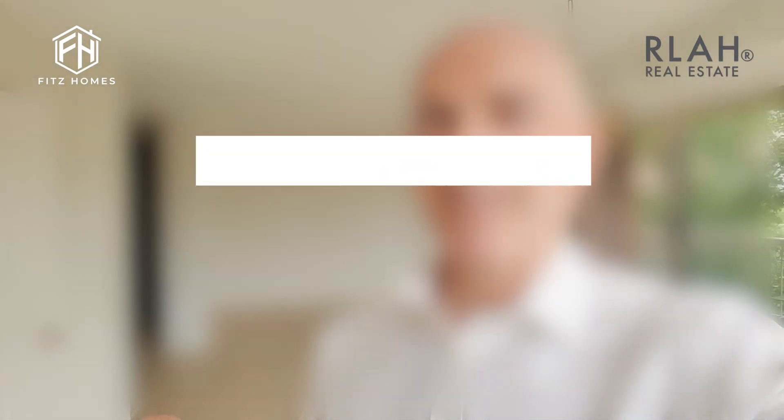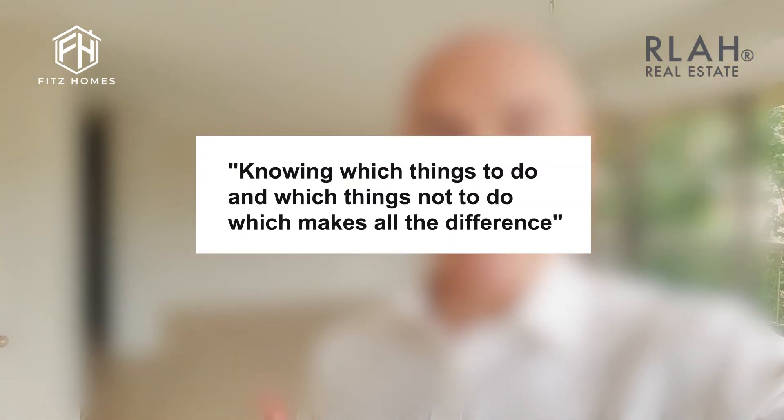Here we are — another successful project about to come to a close, getting ready to go to settlement. This was another home — in this case a condo transformation, but I call it a single-family condo because it has that feel. Look around at the kitchen — it's not your typical condo kitchen.